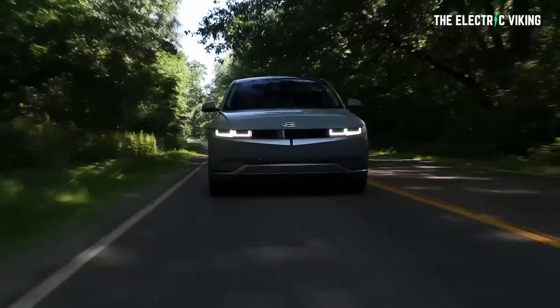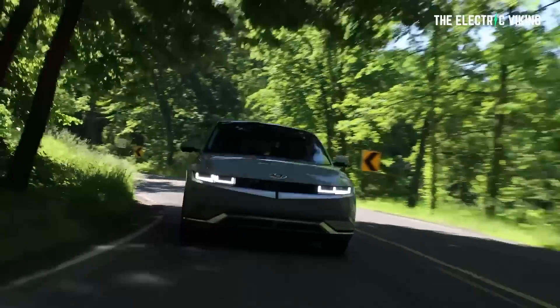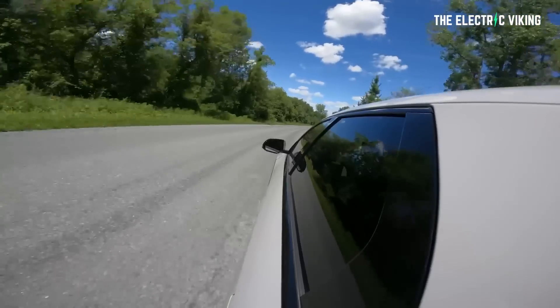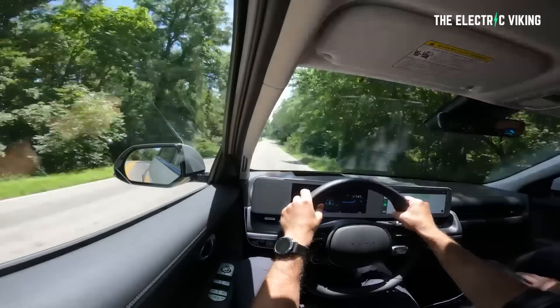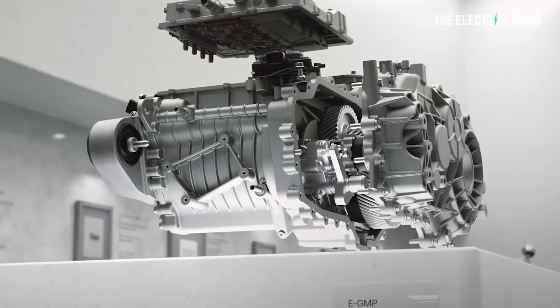Currently, the all-wheel drive extra-long-range IONIQ 5 has an EPA-estimated range of 266 miles. A 5% increase would add 13.3 miles for a total of 280 miles. I think a lot more work can be done, but this is a very good start.